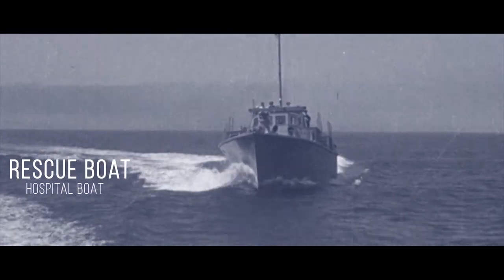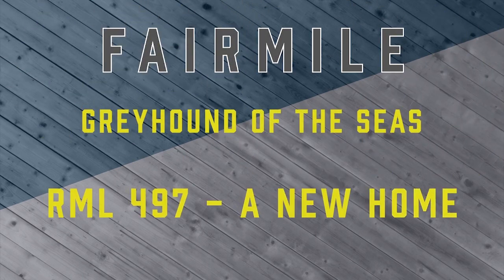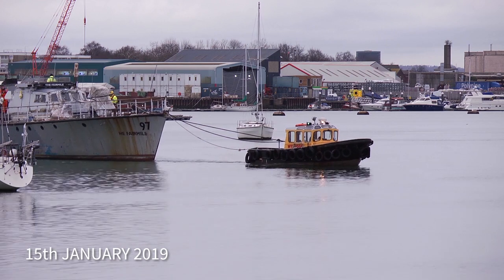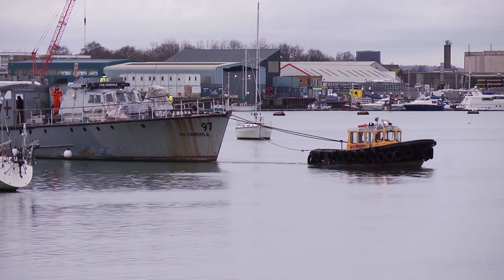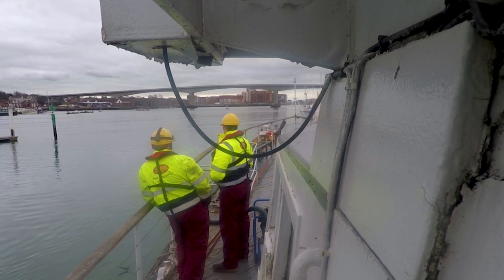There she goes. Under tow, engines silent, the Fairmile B launch RML 497 parts the waters of the River Itchen in Southampton. She's on the next stage of her journey, to a new home.